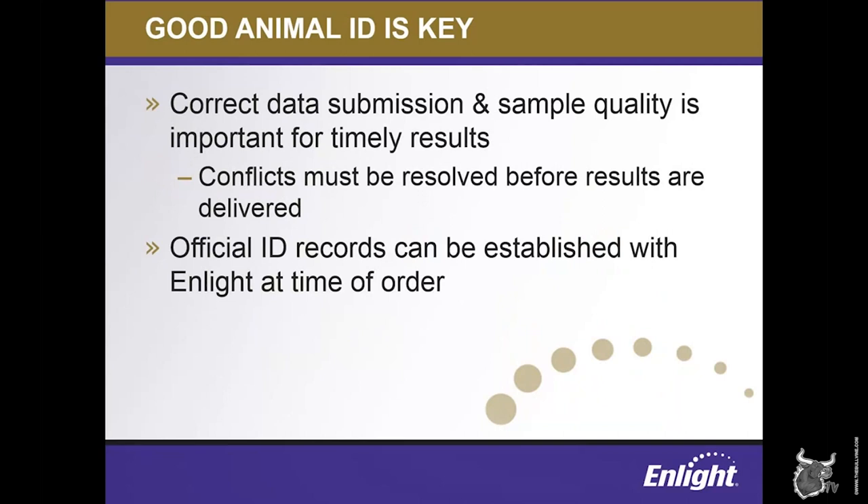Just as important as being sure your animals have a unique official identification number is making sure that accurate information is submitted with your genomic test order. As part of the process, genomics will detect breed conflicts, parentage conflicts, and more, and those must all be resolved before a genomic evaluation can be delivered. Errors in identifying animals on the farm inevitably happen, and genomics can be a great tool to help sort that out, but unnecessary headaches can be avoided by taking the time to submit information correctly up front. ENLIGHT makes the process of submitting official animal ID information and ordering genomic testing materials a seamless, one-step process.